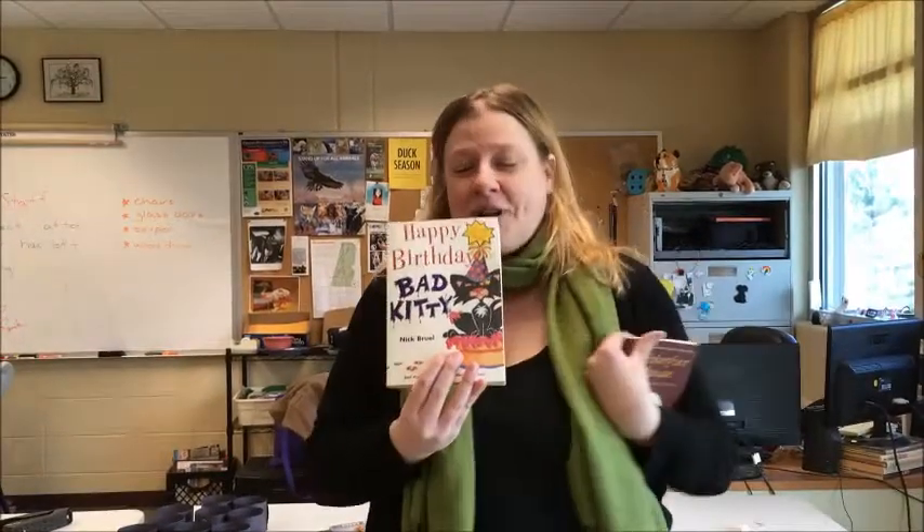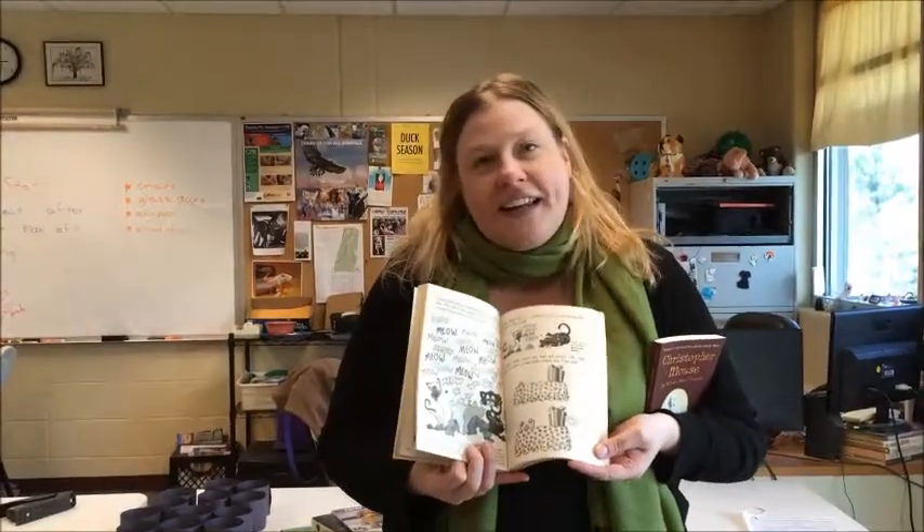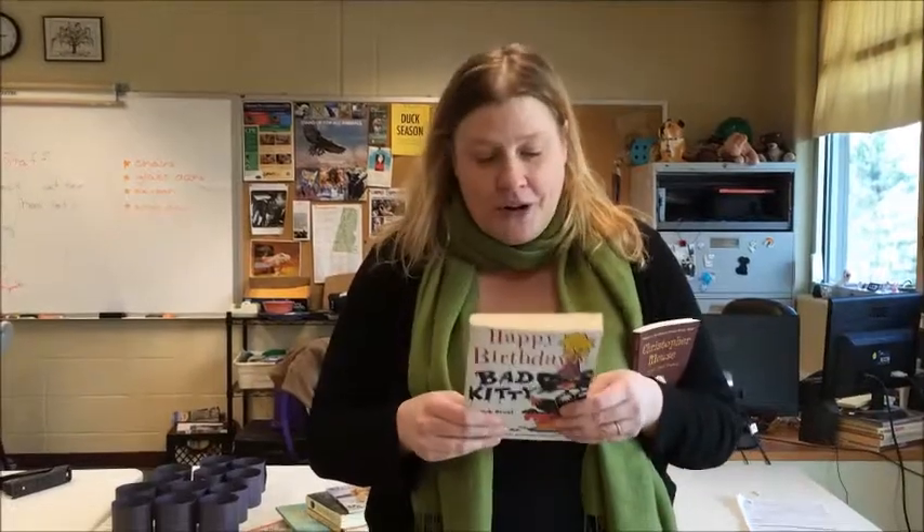If you have a more rambunctious child, there's 'Bad Kitty.' It's more comic-book style — it's just funny, and the kitty is so naughty and gets into a lot of trouble. I have a lot of students who have a little bit of ADD or ADHD, and they really gravitate towards the Bad Kitty series.